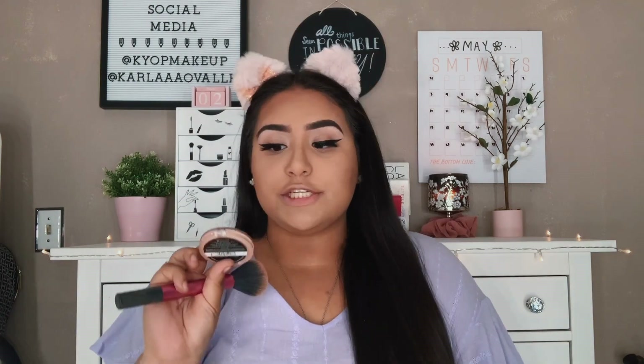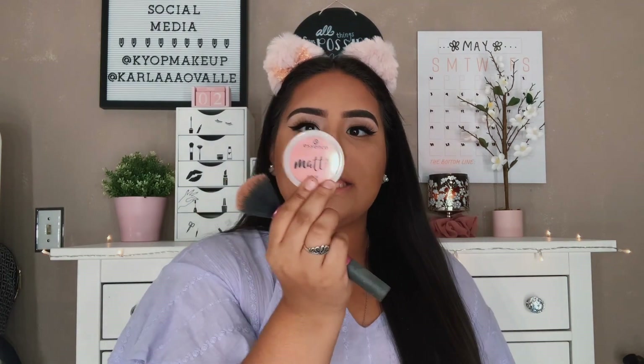Once you're done with bronzer, go in with blush. This is the Essence Matte Touch Blush in the shade Peach Me Up — my favorite blush literally ever. This thing is $2.99 at Ulta and it is the best blush I have ever used in my entire life, that is not an exaggeration. If I had to throw away any other blush in my makeup vanity, I'd throw them all away and keep this one. It is so pigmented and this shade makes my cheeks look flattering.